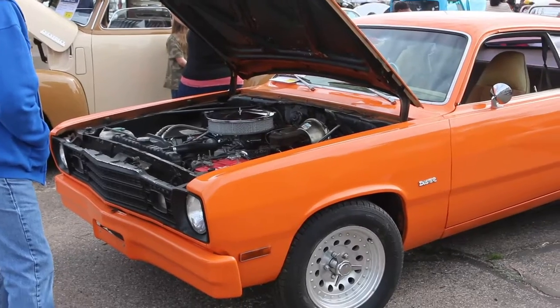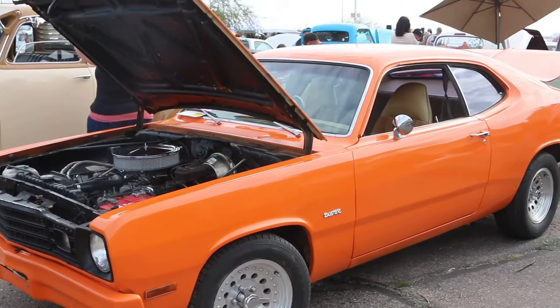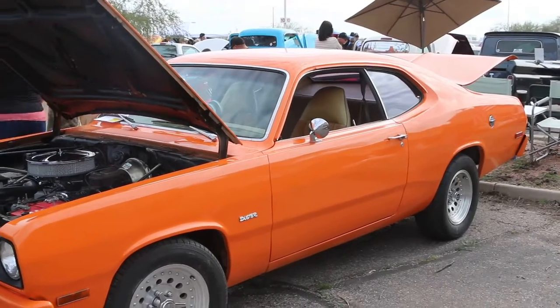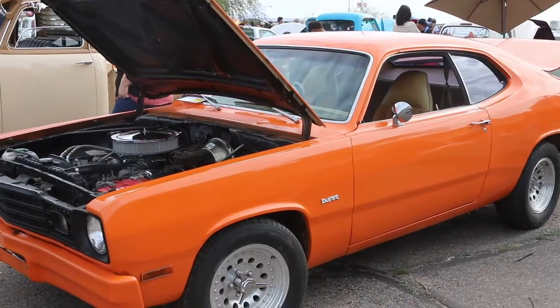I had a little black one of these back in the day — mine was a '70 model. Don't know what year this one is, but it's a nice car.